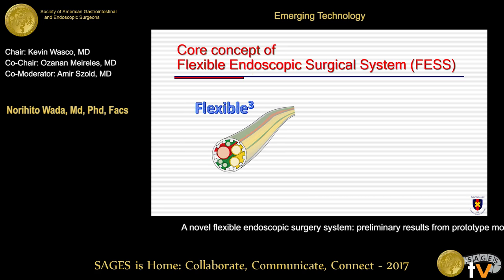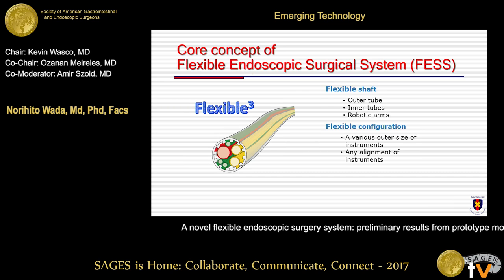The most important feature of FES is three types of flexibility. First, the shaft, including the outer tube, inner tube, and robotic arms, are flexible. The configuration is also flexible. Size and arrangement of instruments are flexible. Therefore, the shaft application is flexible. The open architecture of the platform accepts conventional flexible instruments for various types of procedures.